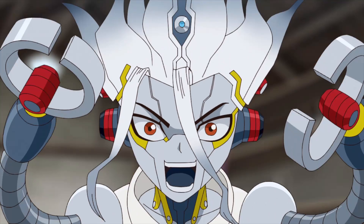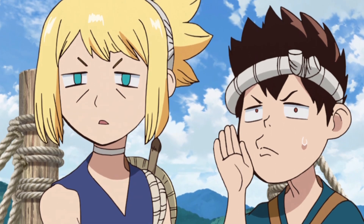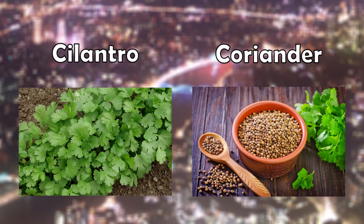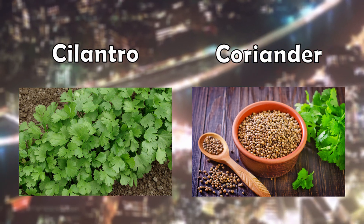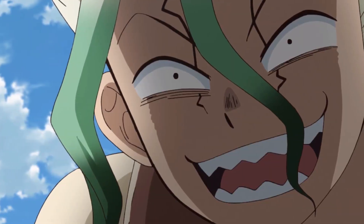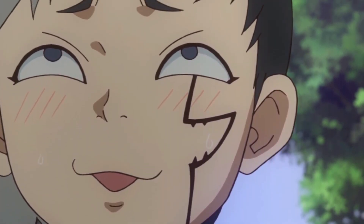Now we can move on from seltzer and talk about the other ingredients. We're told that Senku Cola uses crushed cilantro, pressed lime peels, and caramel from honey. There is a difference between cilantro and coriander: cilantro is everything including the stem and leaves, while coriander refers to the seeds. Depending on where you live, you might just call the whole thing coriander. But this distinction is important because they have different tastes — coriander has a spicy taste, while cilantro has a more citrusy taste. Considering we're shown the whole plant, it seems Senku just crushed both together.